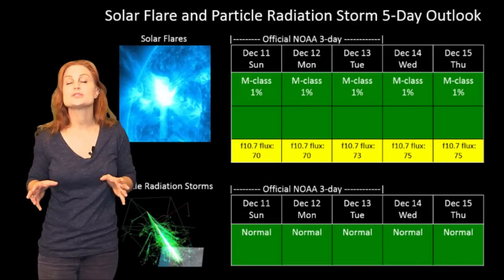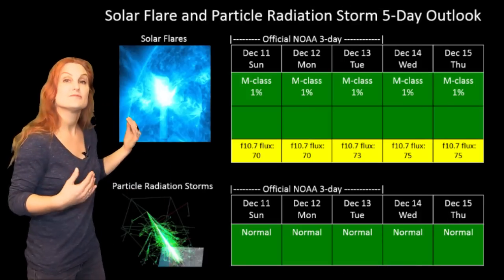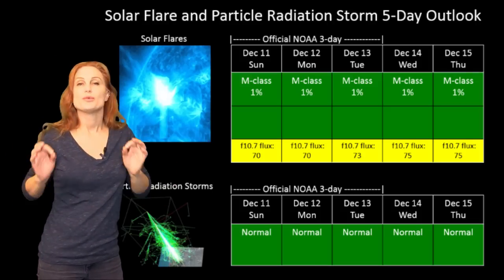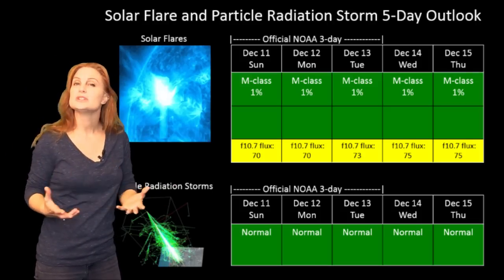Switching to our solar flare and particle radiation storm outlook over the coming week: as far as flares are concerned, everything is in the green. The disk is spotless, which for you GPS operators is really good news.